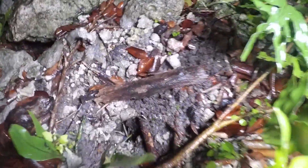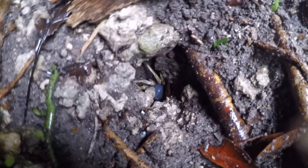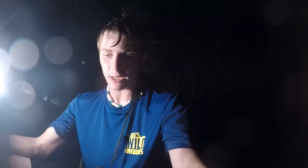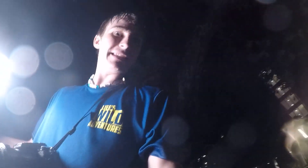Oh my gosh — what is that? Who was going to tell me that lived here? There's like a 12-pound crab down there. Does anyone know what that was? I'll come back for that — oh my gosh, that was insane.